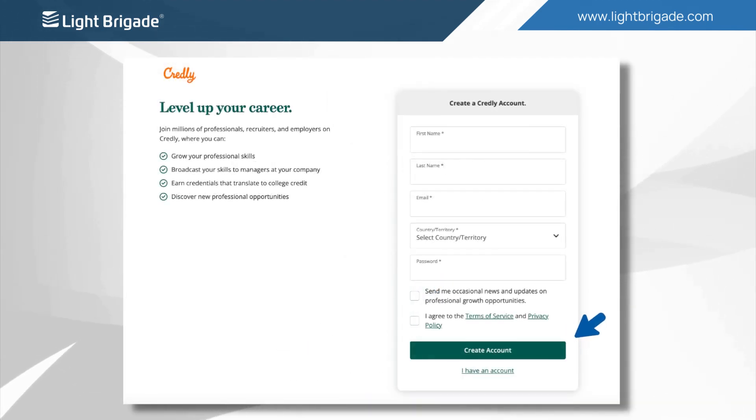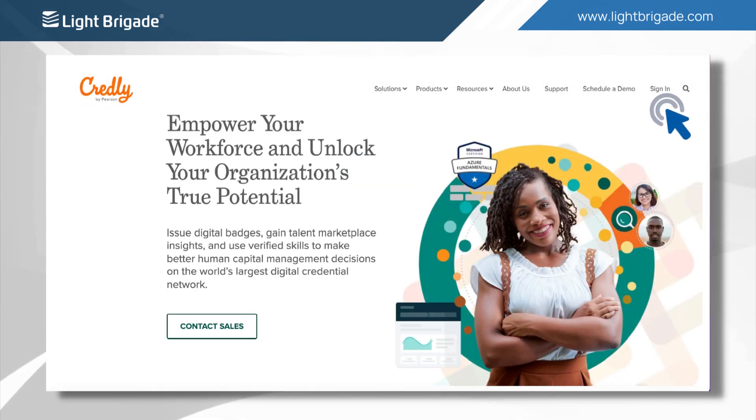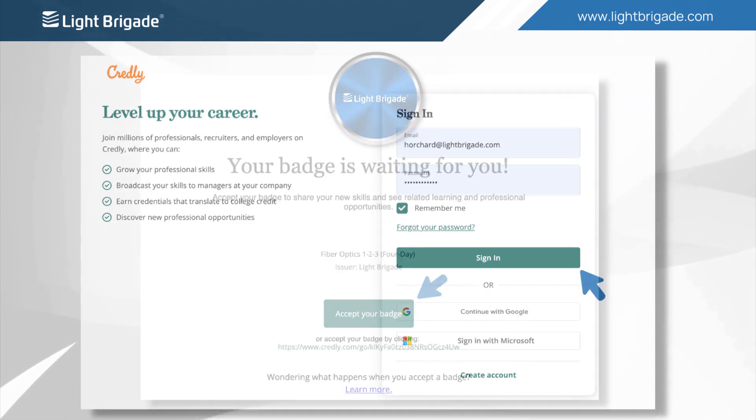If this is your first time using Credly, you will be guided through the process of creating a Credly account. After creating your account, Credly will send you an email confirmation asking you to confirm the email address you've provided. If you already have a Credly account, all you have to do is sign in to claim the new badge you have earned.